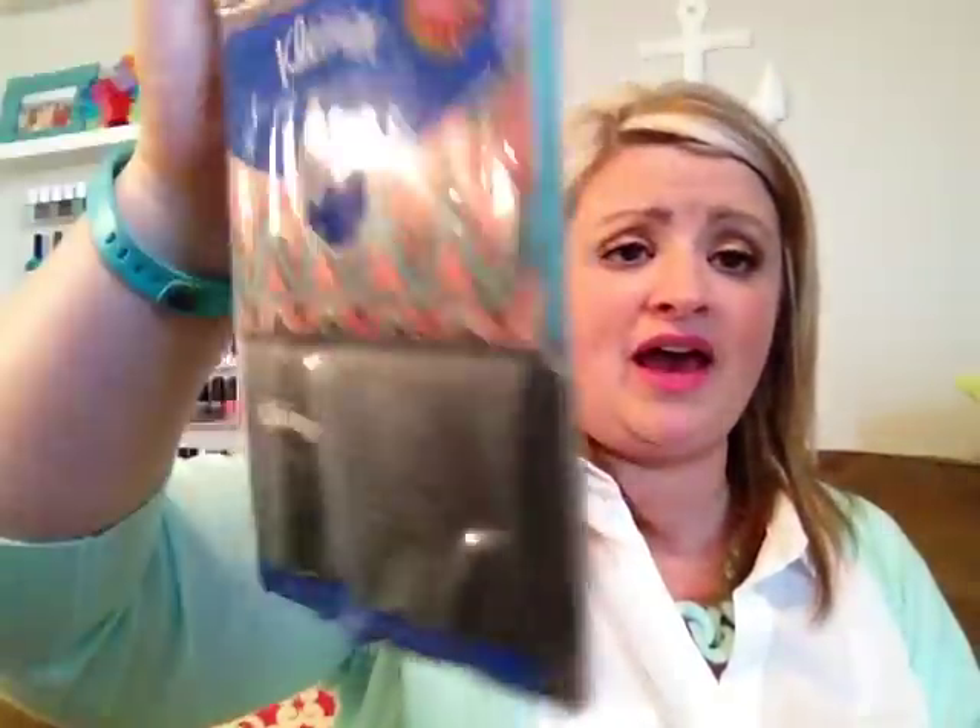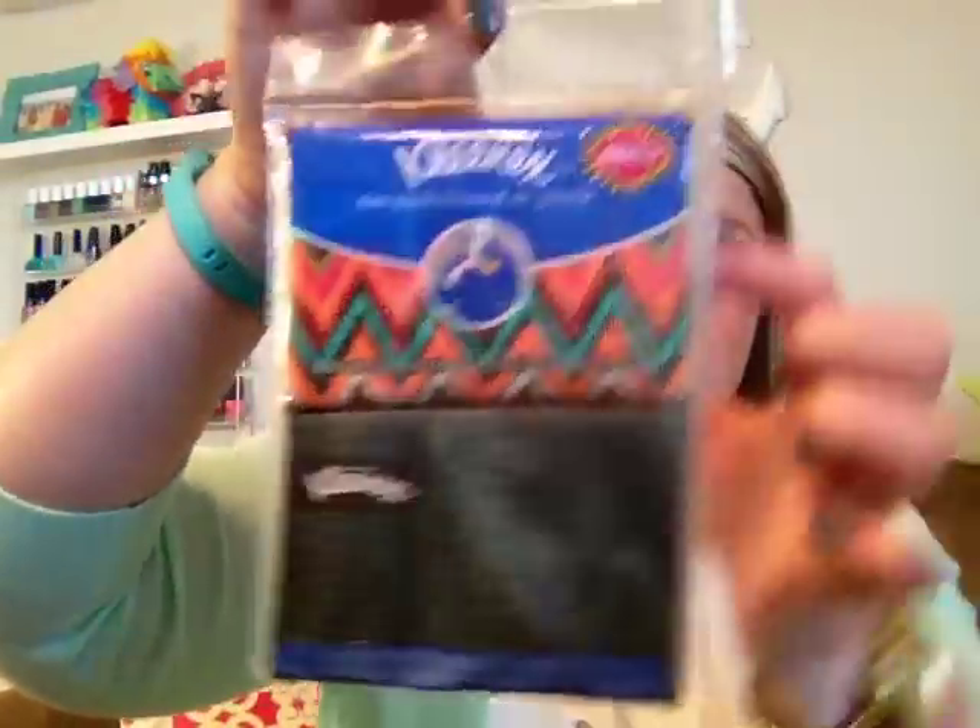Another pack of my Kleenex — I love these slim packs and this chevron pattern is like my favorite. I just keep buying it over and over. People are always like, 'you have the cutest tissues,' so I love these.